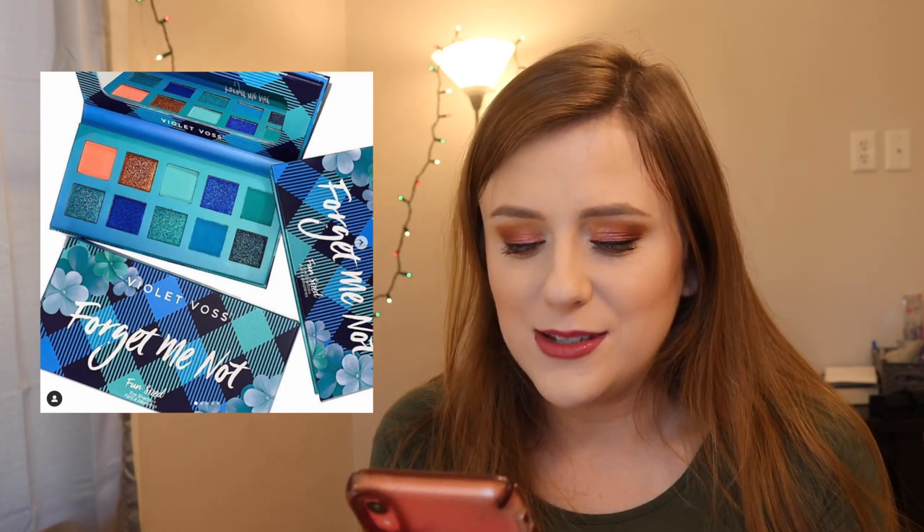Violet Voss came out with the Forget-Me-Not eyeshadow palette — one of their mini palettes for $18. I love the blues. Instead of having just one blue and the rest neutral, they have two neutrals and the rest are blue — I love that. Shout out to Violet Voss. I already have a couple of blue palettes similar to this so I'll be passing, but it's super cute and at $18 it's a really good deal. I have a friend who would absolutely love this.